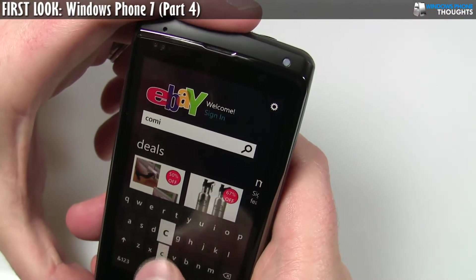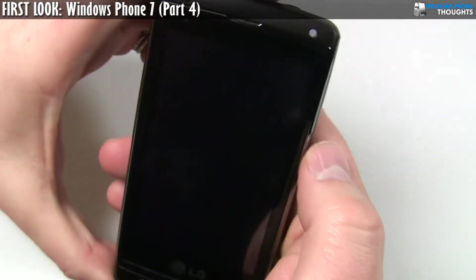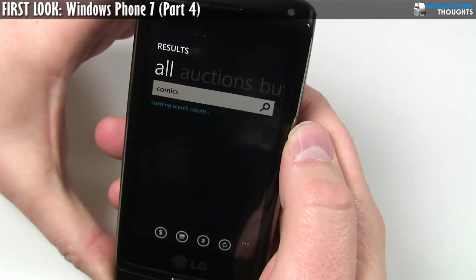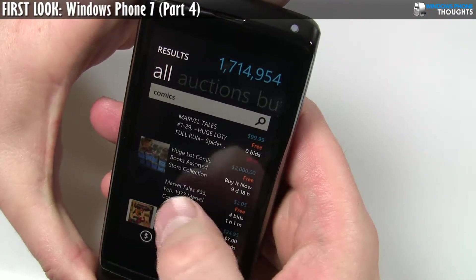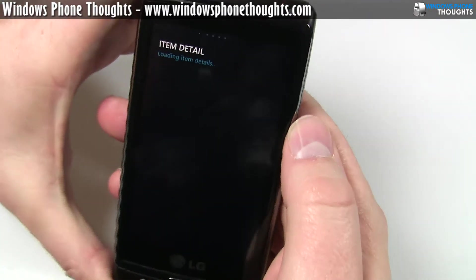Believe it or not, this keyboard is pretty easy to use — it's just hard to do on camera. We'll go ahead and do a search. This is the app going out and doing a search for auctions or buy-it-now. And if I'm interested in Marvel Tales number 33, I'm going to go in here and it'll show me the item details.